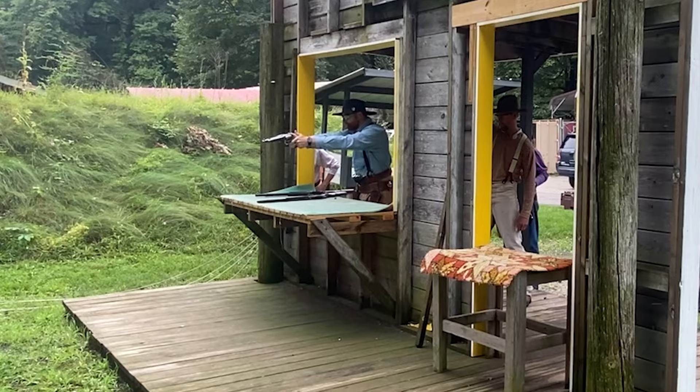Howdy, my fellow firearms enthusiasts. Jacob Millichamp of the Rock Island Auction Company here again, and as well as being a technician at this facility, I also am the Iowa State category gunfighter champion in the Single Action Shooter Society. I've picked out these three pistols that you could take out into competition, coming up available in our next sporting and collector auction.